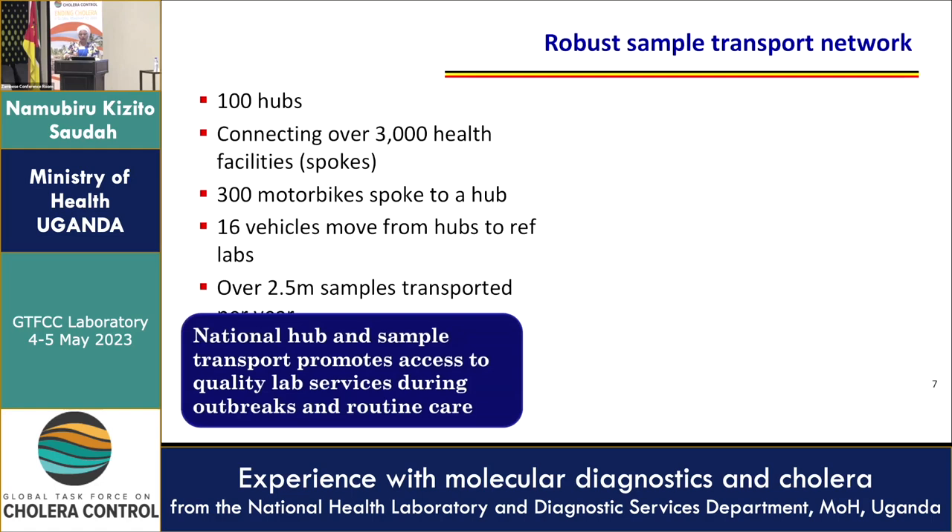To mitigate this challenge, we have a robust sample transport network with about 100 hubs — sites where we either collect or do testing for some pathogens. These connect to over 3,000 facilities, called the spokes. We have about 300 motorbikes that transport samples from the smallest health facility to the hubs, and about 16 hub vehicles that move samples from the hubs to the reference laboratories.